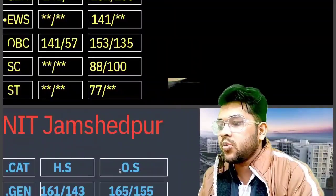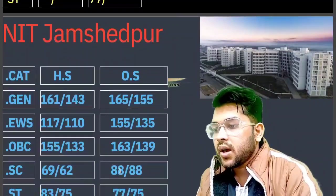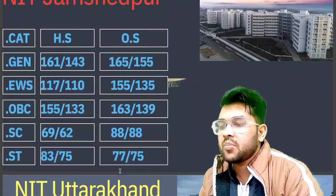For NIT Jamshedpur, the cutoff marks required are: General 165, EWS 155, OBC 163, SC 88, and ST 77 marks.